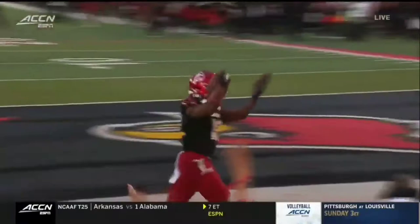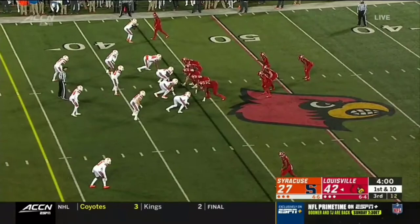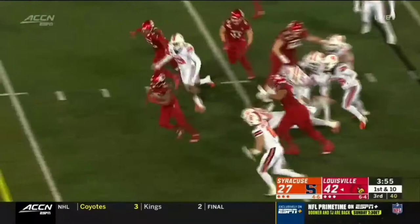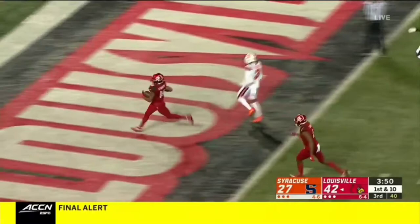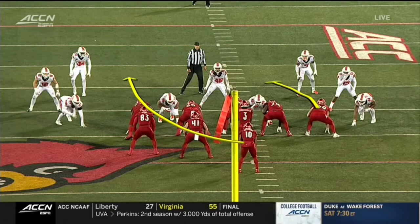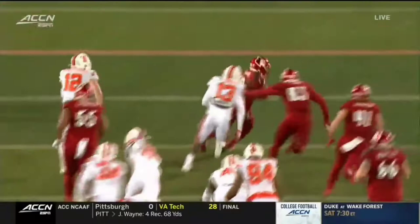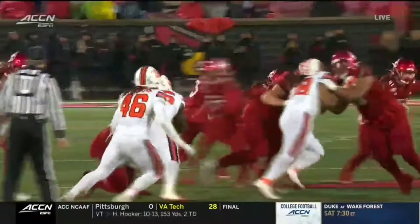Great job by that offensive line cutting the defense to create those vertical seams on that stretch play. Javion Hawkins going to take it around the right edge. Watch as this play develops — remember where number 60 is, senior Tyler Haycraft. He gets working up and gets one block on the right side of the screen. After that spin move happens, he's all the way downfield — a pancake block on Andre Cisco, the preseason All-American safety.